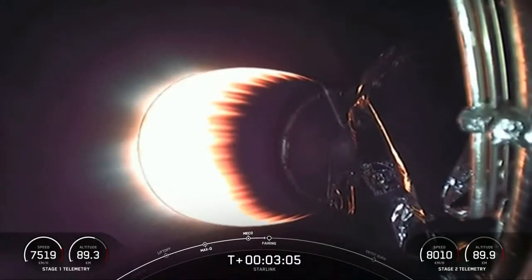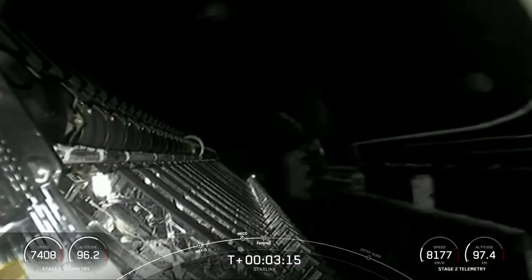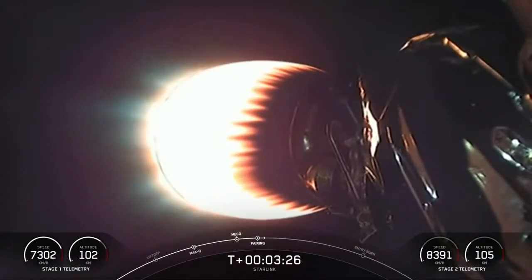Coming up in a few seconds — fairing deploy. Fairing separation confirmed, and off go the fairing halves, exposing the batch of Starlink satellites on top of the second stage. As a reminder, we will be attempting to recover the fairing halves today with our recovery ships Go Searcher and Go Navigator.